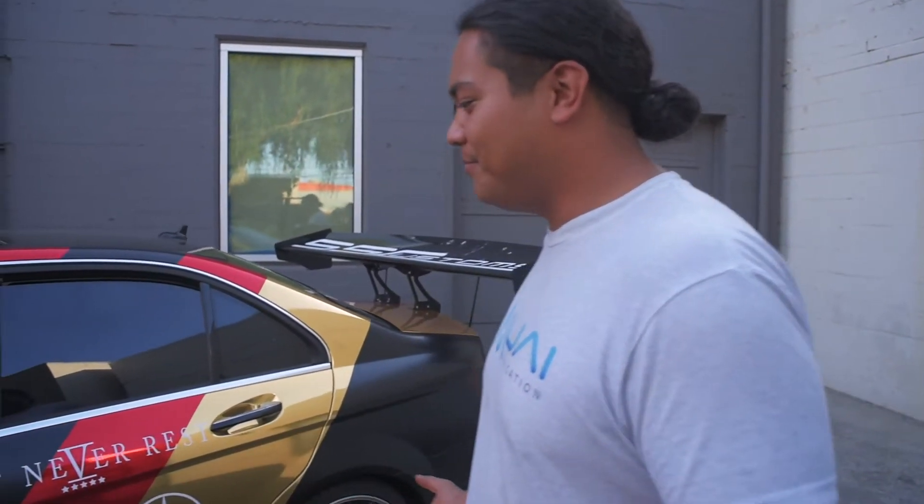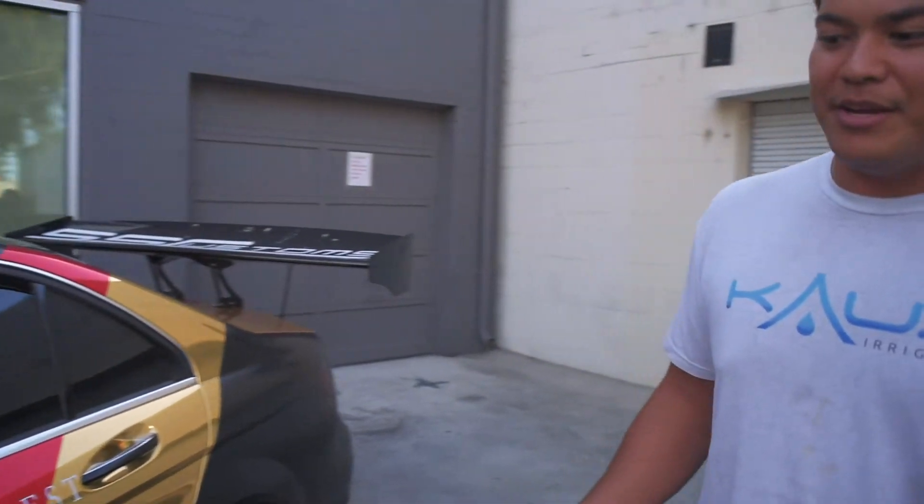Once I got it I realized it's nothing but a trim package, but being able to say it's an Edition 1 is pretty damn cool.